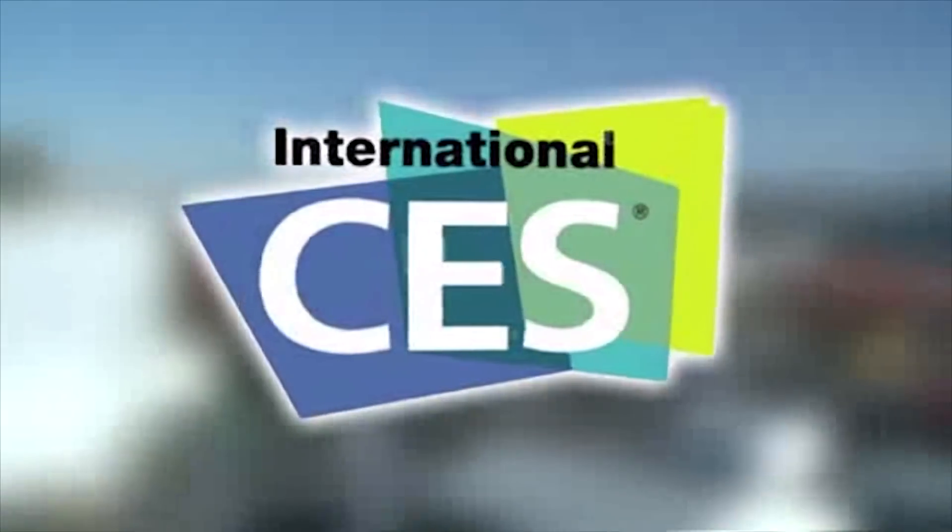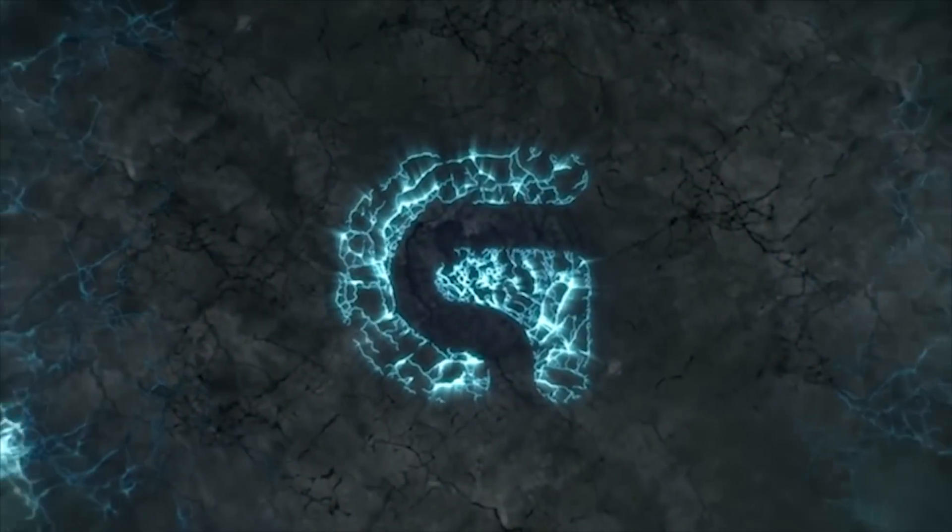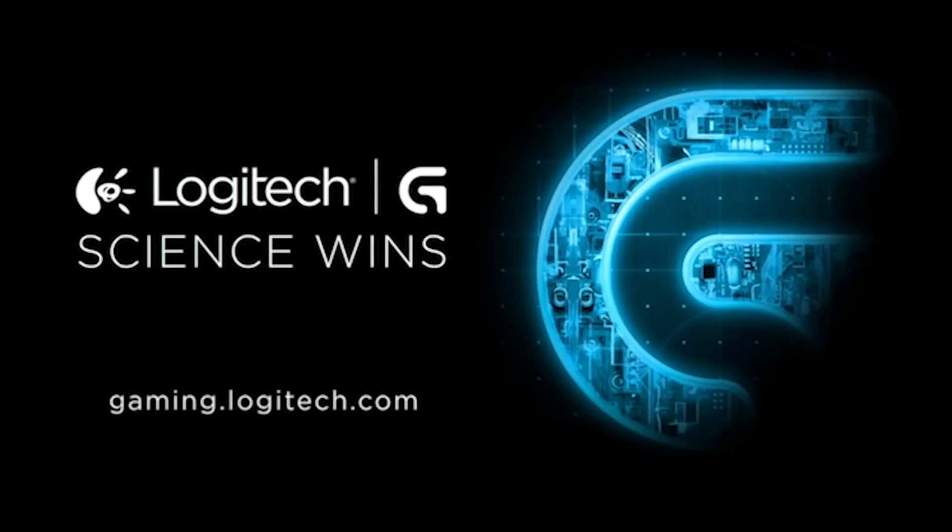PC Perspective's coverage of CES 2015 is brought to you by Logitech. See the latest gaming peripherals at gaming.logitech.com.